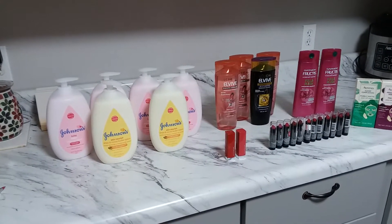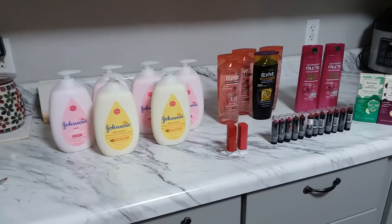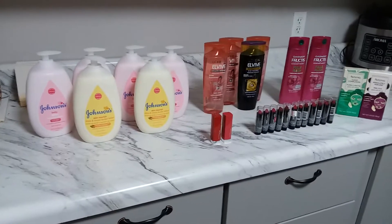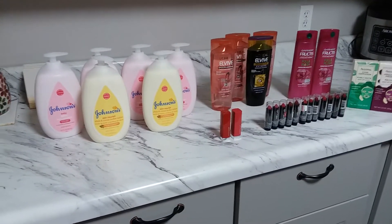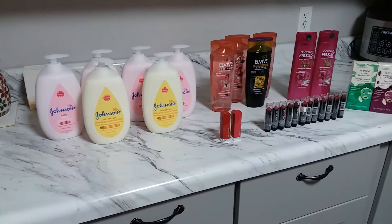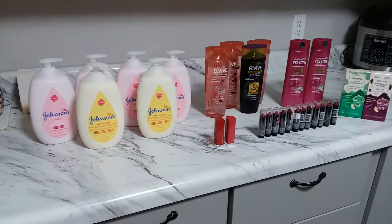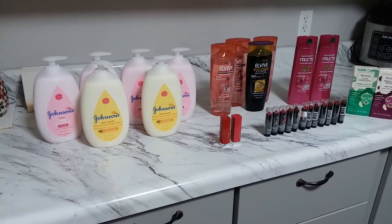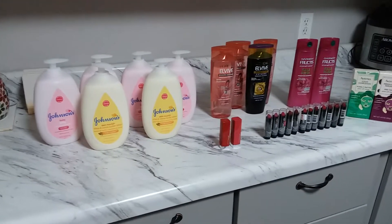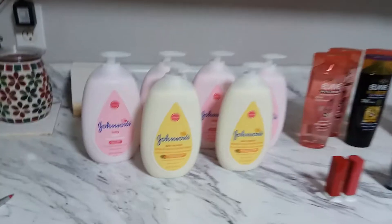The deal will remain the same all week, but the next week it will change. As usual, I did my transactions as separate transactions so I know my breakdowns and which coupons are not coming off in Extra Bucks. Let's dive into my first transaction.